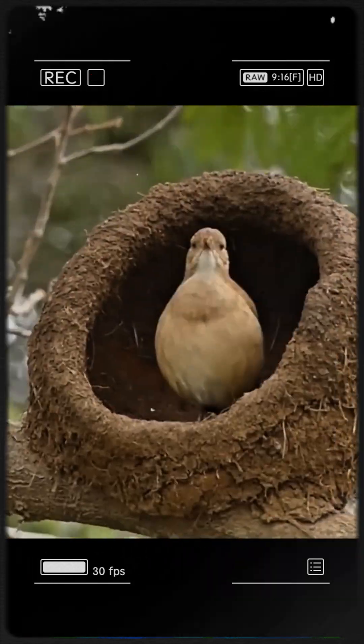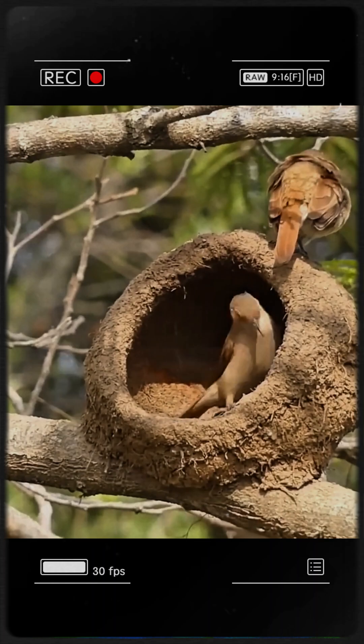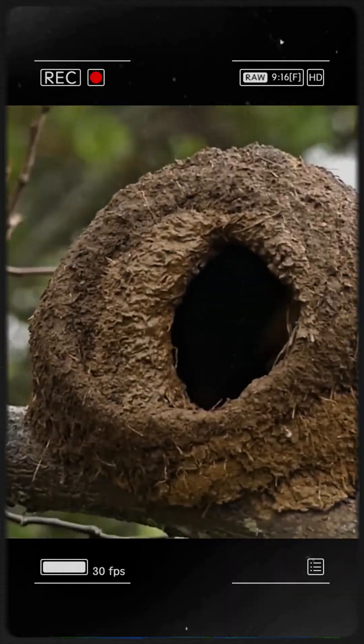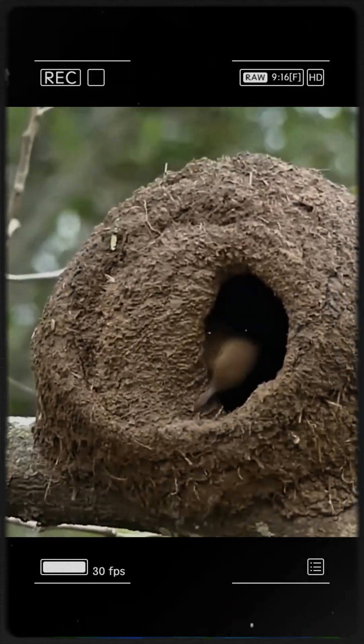Rufus Hornero: native to South America, these birds build oven-shaped nests of clay, mud, straw, and fibres on posts.